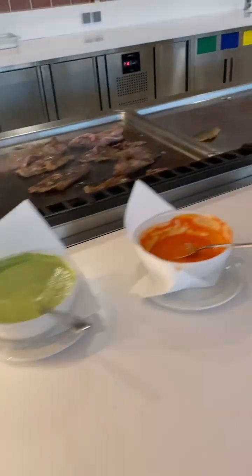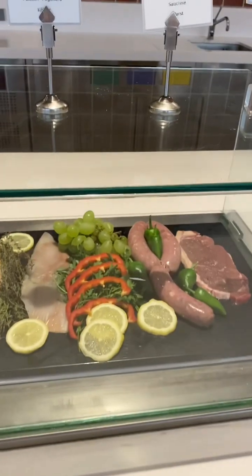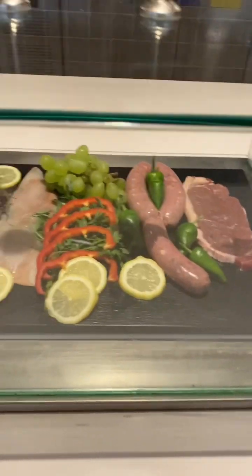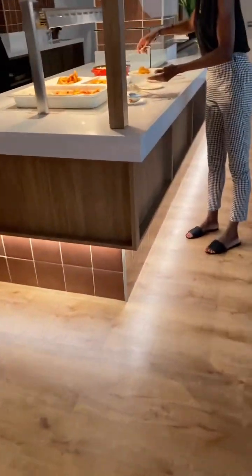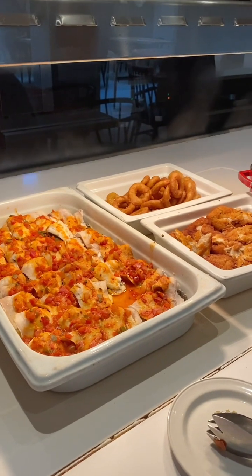On the grill tonight there is beef steak, sausage, collet, and sea bream. They cook it fresh for you, which is really nice. And then we've got squid rings — they're not onion rings, they're squid rings.